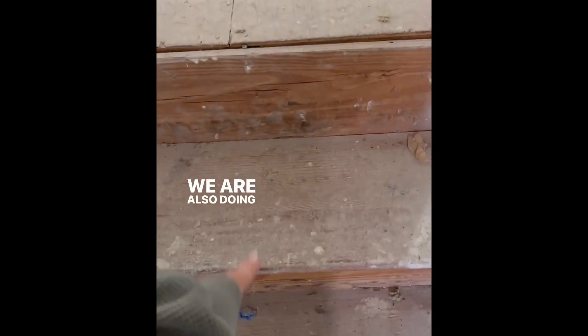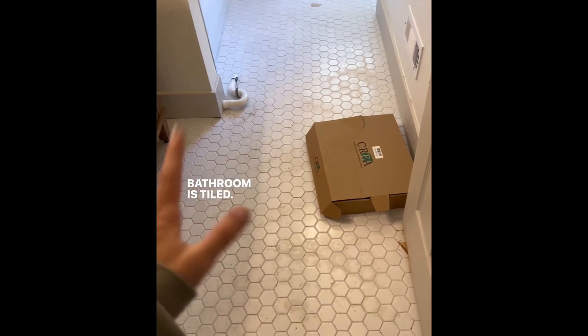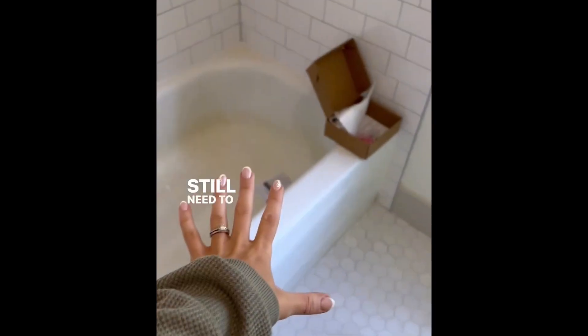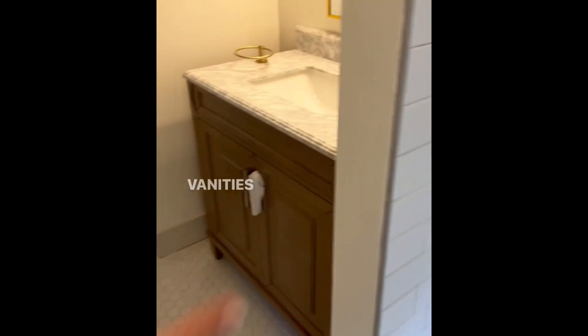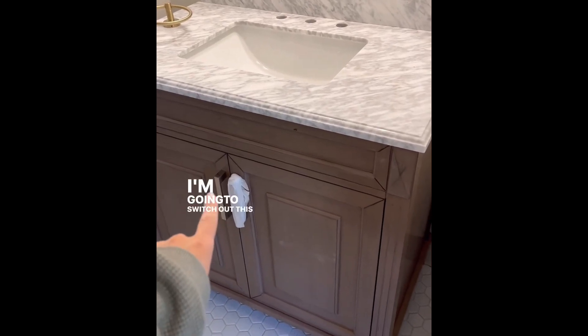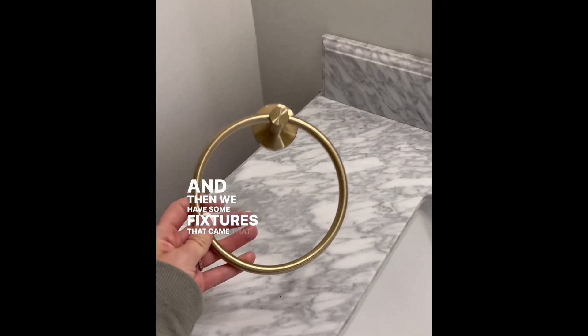We are also doing new flooring on the stairs, so we just need to clean those up before we start next week. The bathroom is tiled - it's pretty dirty right now from tracking in dirt - but tiled. The shower is tiled too. Still need to clean the tub and put on a new trim kit. The vanity is installed - Noah did that yesterday - and I love it. I'm going to switch out the hardware to gold, and we have some fixtures that came in to hang today.